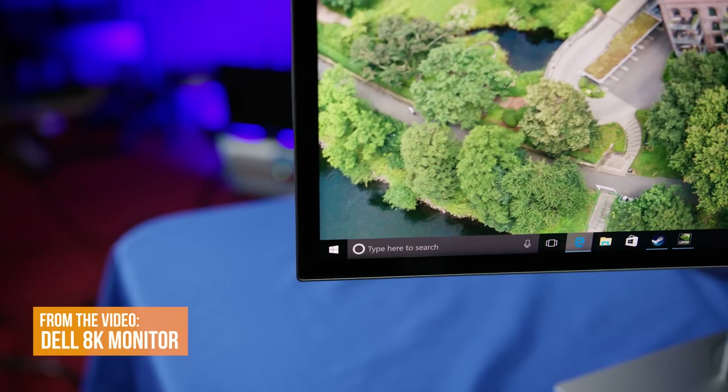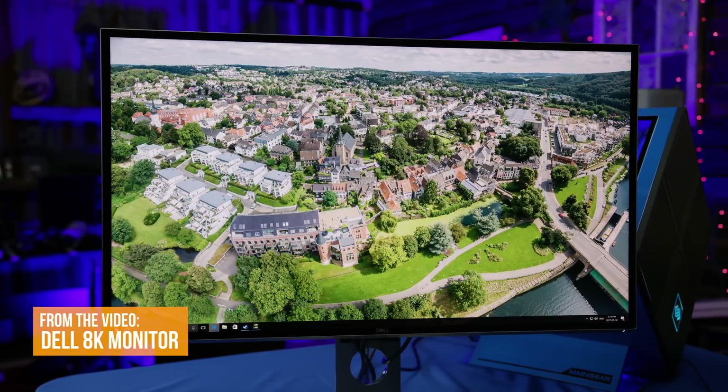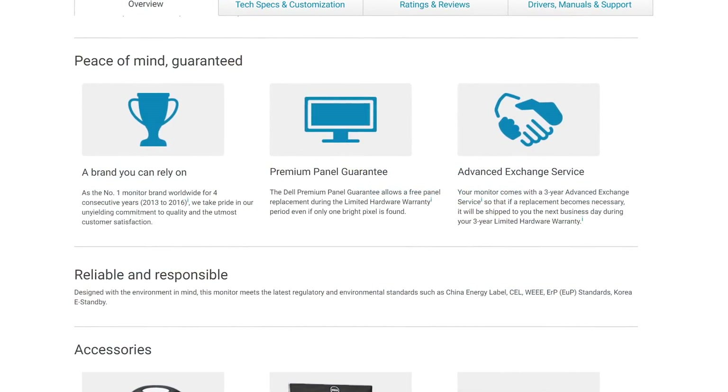So then, is the UP2718Q a solution looking for a problem? No, actually, not at all. Unlike Dell's own 8K monitor, this one has some very real applications today. If you're a content creator, you might want to consider the investment. Wide coverage of multiple gamuts gives you the flexibility to produce in whatever standard your project demands. The KVM switch is super elegant, not to mention very convenient. And compared to the pricing of professional-grade calibrated displays, honestly, you're not really paying that much more for HDR and Dell's solid reputation for monitor build quality and support.